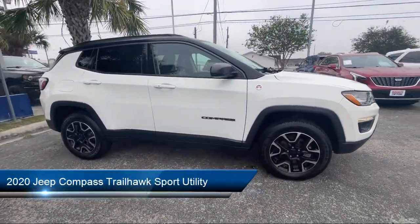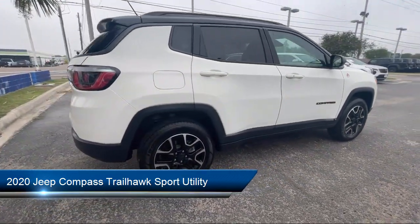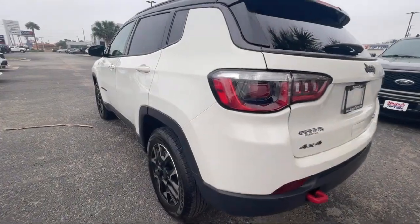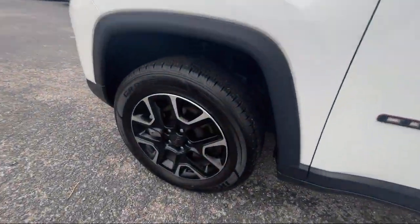It comes equipped with Apple CarPlay, Bluetooth Streaming Audio, Keyless Entry, Sirius XM Satellite Radio, and Android Auto.